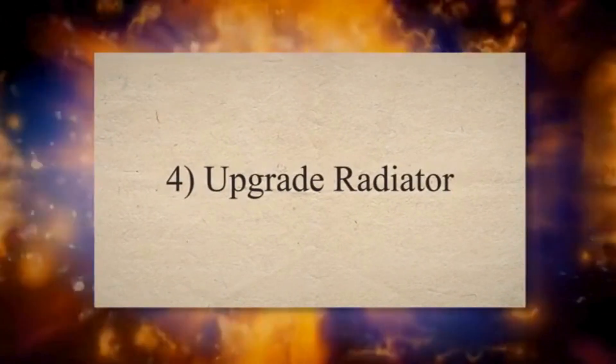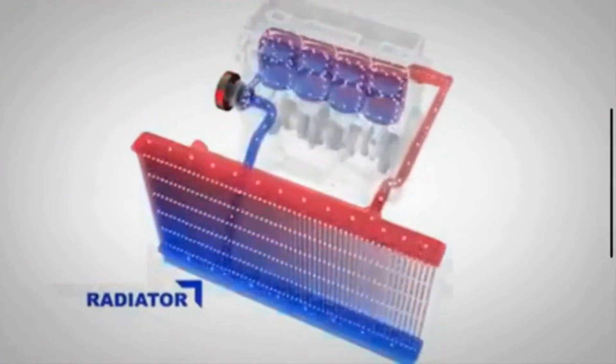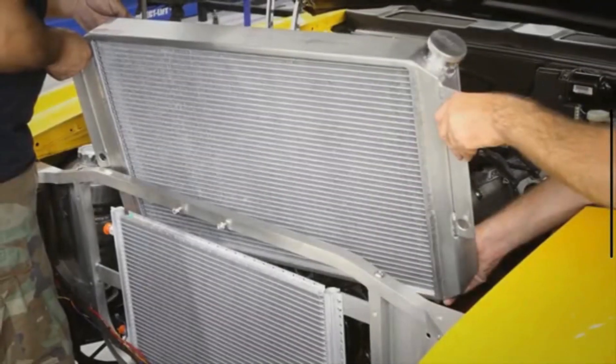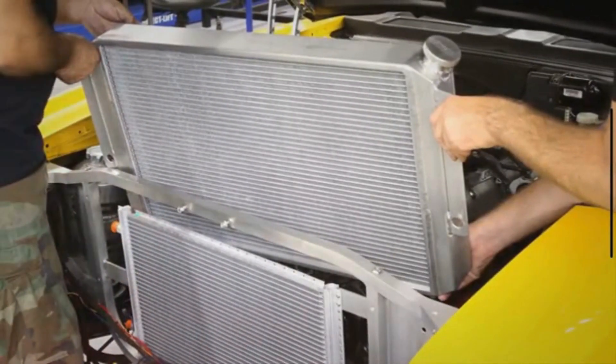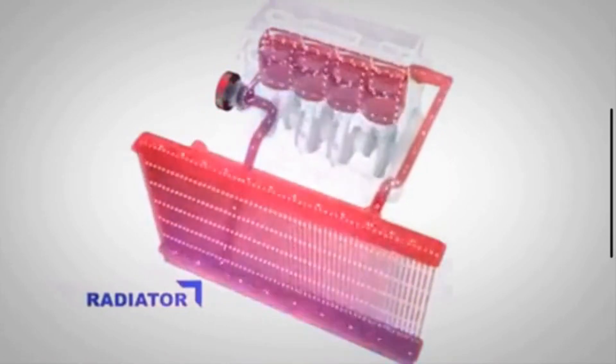4. Upgrade Radiator. Upgrading to a more efficient radiator can significantly improve cooling performance, especially in high-performance or modified vehicles. Look for radiators with a larger surface area, thicker core, or better materials such as aluminum for improved heat dissipation.